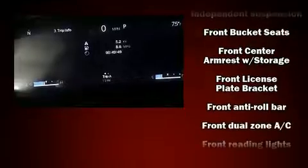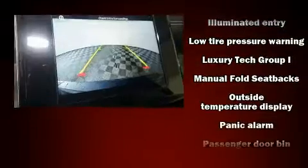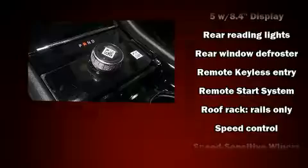Jeep also prioritized safety and security with features such as dual front impact airbags, front side impact airbags, traction control, brake assist, anti-whiplash front head restraint, a security system, an emergency communication system, and four-wheel disc brakes with ABS.